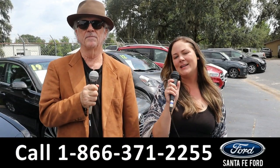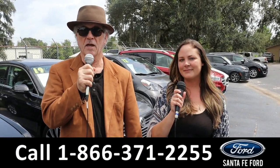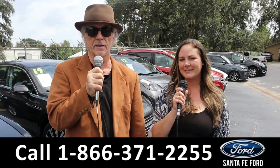Hey, this is Randy and I'm Kat at Santa Fe Ford, the Used Car Supercenter. We've got a ton of trucks, cars, SUVs for sale — new and used. Stay tuned. Kat has details on one of them right now.